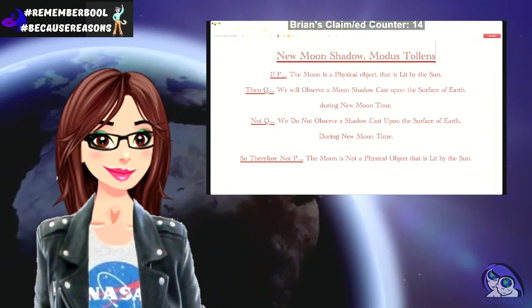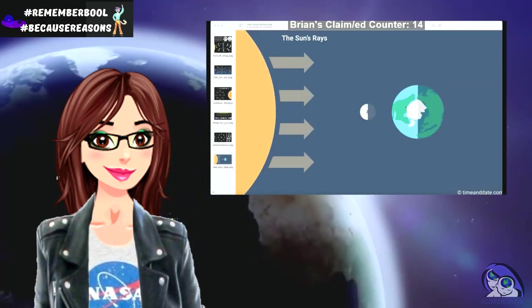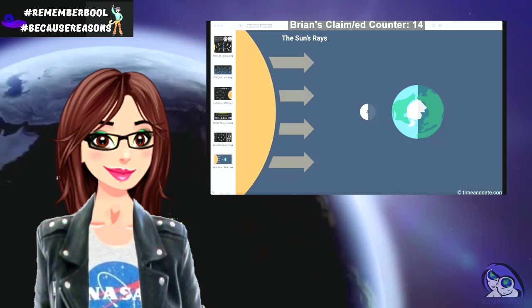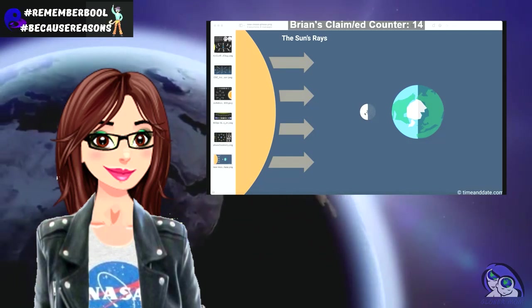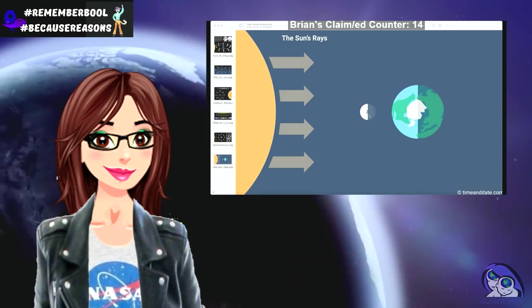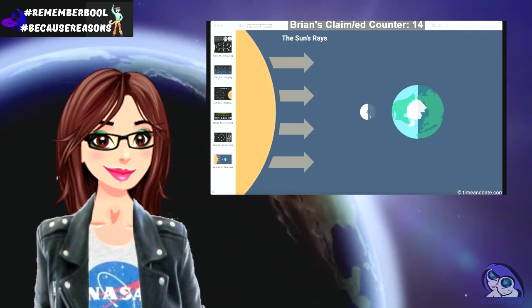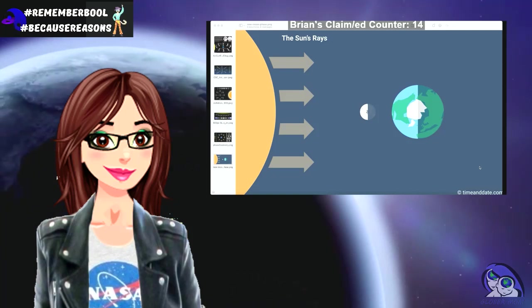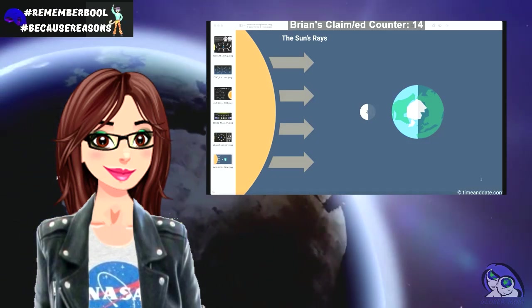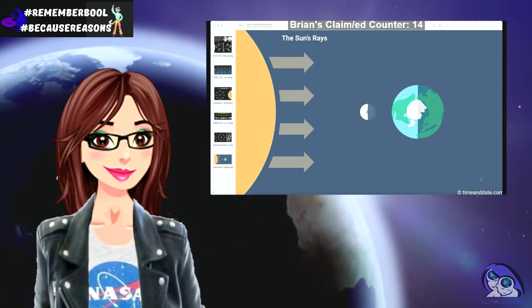Because if it was, then we would see a shadow — flat or globe, there will be a shadow. I don't care what you think the earth is. If this is a physical object and this is light behind it, then there is going to be a shadow somewhere, even if it's an angled shadow. The whole point is that we were told we can't see the new moon — the claim is that we can't see it because it's daytime and all the light is at the back of it. So where is the shadow? There has to be a shadow — there is no way around that.